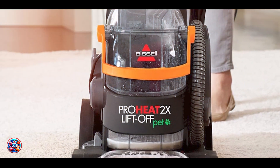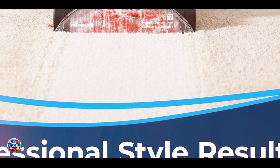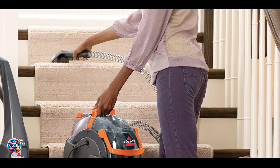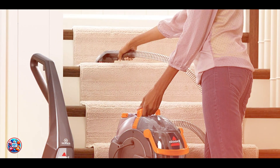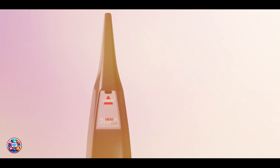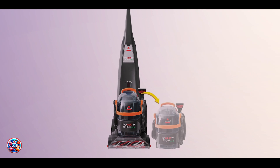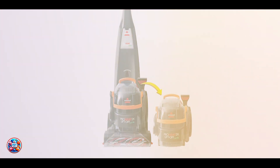Benefits and usage: Ideal for homes with pets, the Deep Clean Liftoff Deluxe Pet effectively removes pet stains and odors from carpets and upholstery. It features surround suction for edge-to-edge cleaning and a pet hair collection basket. Usability: Convenient and flexible, this Bissell model transitions from full-size carpet cleaner to portable spot cleaner effortlessly, offering easy access to the tank and tools, making spot cleaning stairs and upholstery hassle-free.